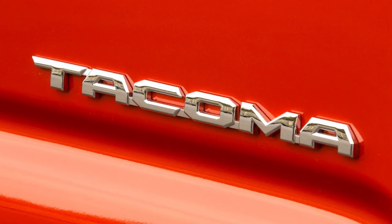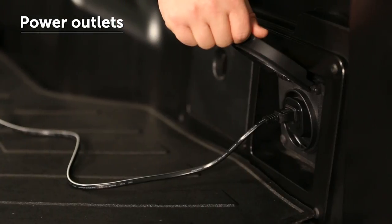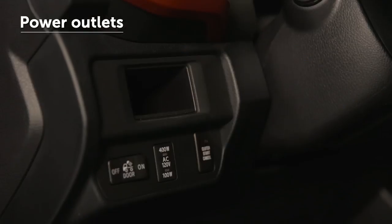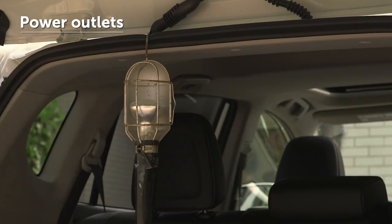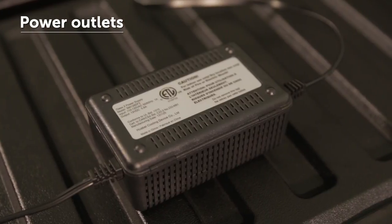Some Toyota vehicles are equipped with 12 volt and/or 120 volt power outlets in the luggage area. These are activated from the front seat and can be used for a variety of electrical accessories, such as trouble lights or small compressors, provided they do not exceed the outlet's capacity rating.